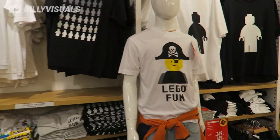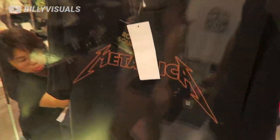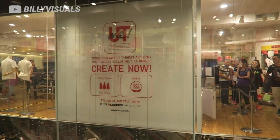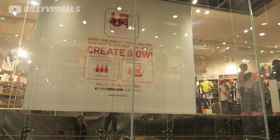They have Lego t-shirts here. If you guys like t-shirts, follow me. This is t-shirt heaven. At this Uniqlo store, you can actually design your own Uniqlo t-shirts, which is pretty awesome. There's a whole line over there trying to design their own t-shirts.